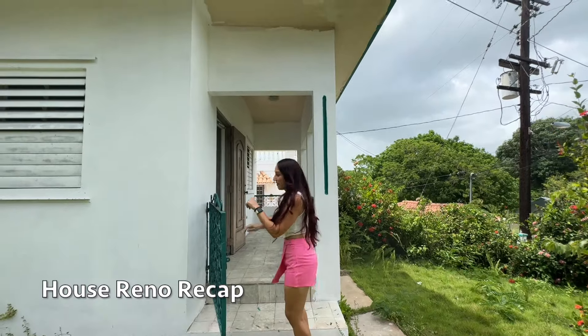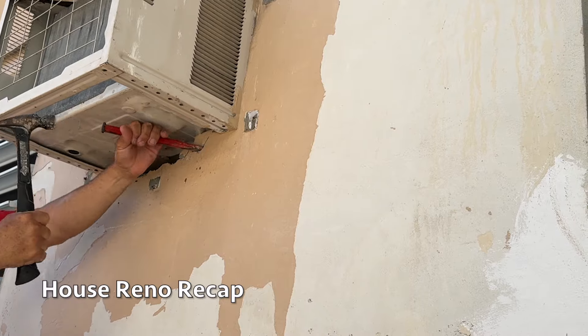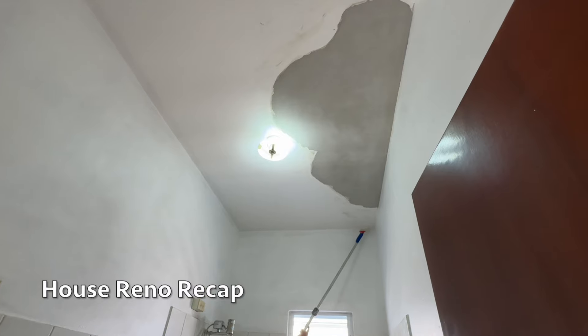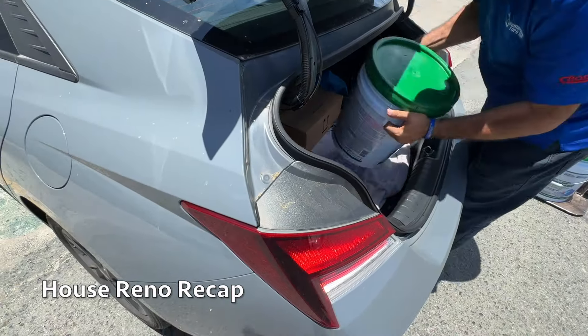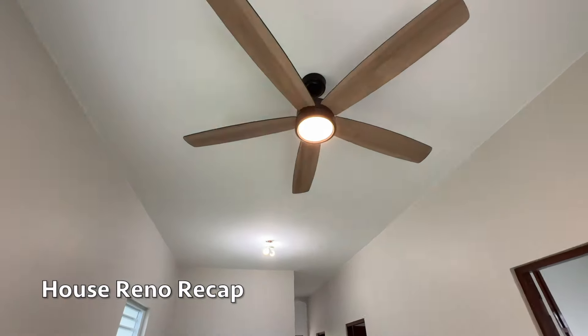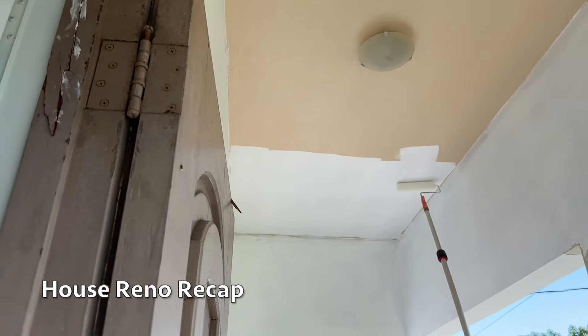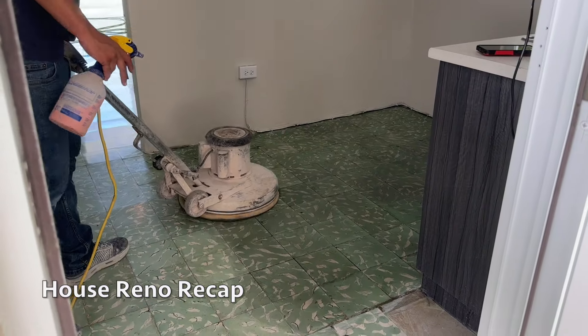In case you missed my prior home rental episodes, here's a quick recap. This is my boyfriend Sergio's vacation house in Cabo Rojo, Puerto Rico. I'm basically running this renovation project, handling everything from managing the project to playing interior decorator. Full disclosure, I'm not in construction or a pro at interior design, but I do have experience in real estate and a passion for all things home and design.